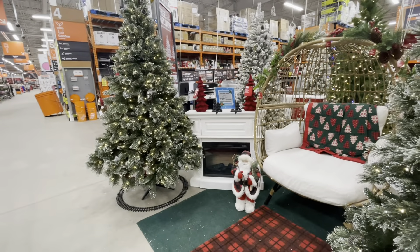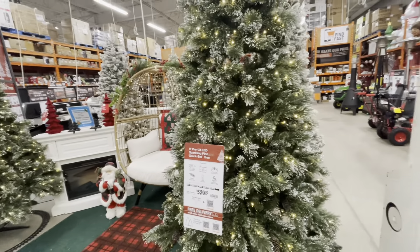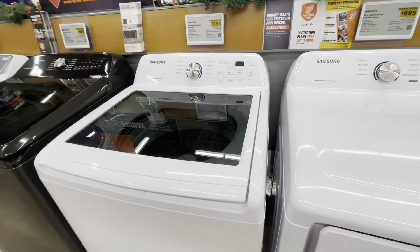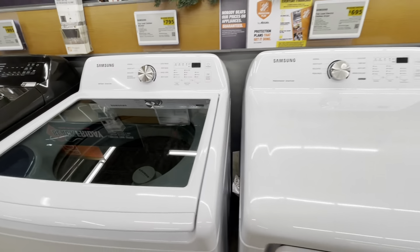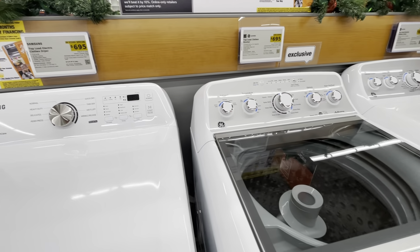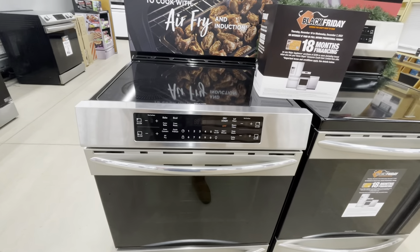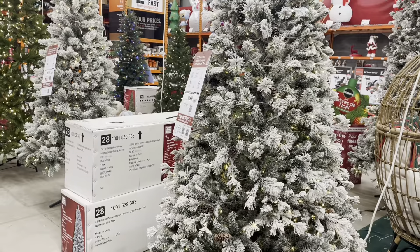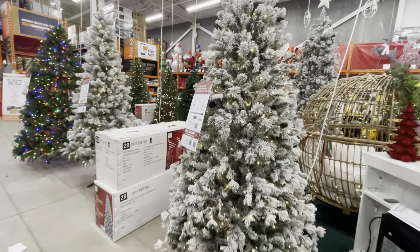Hey guys, welcome back to my channel! Today I am at Home Depot and I'm going to be doing some appliance shopping. It's decorated beautifully in here — there are so many beautiful appliances. I'm also going to take you guys into the Christmas section. We are looking for appliances for our rental, and Home Depot has some beautiful appliances on sale for Black Friday, so it was a perfect time to come snatch these up.